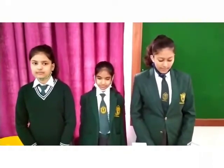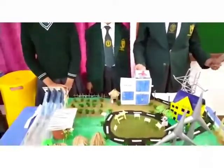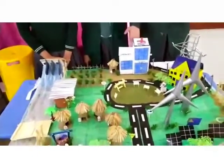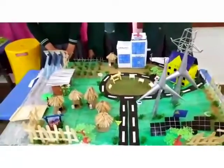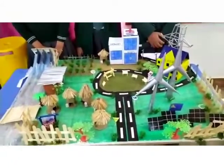In this model we have mainly focused on simple basic facilities such as education, health, electricity, and farming facilities. So let's take a quick tour of our smart village.